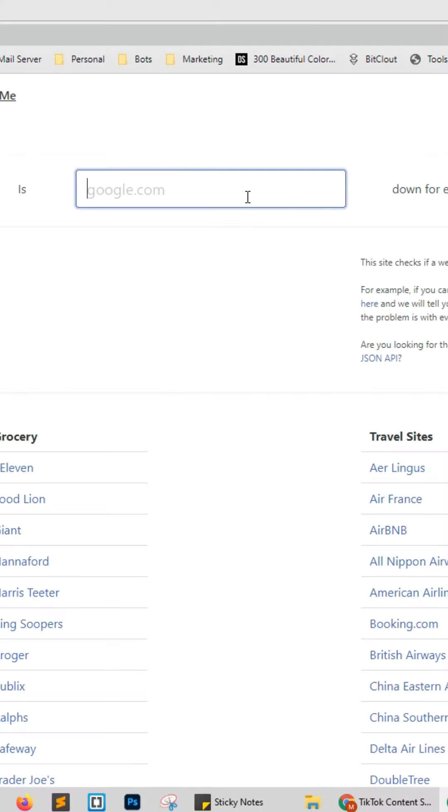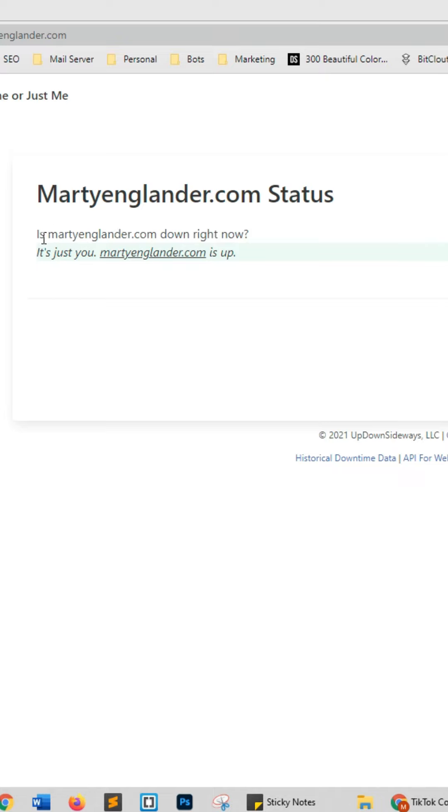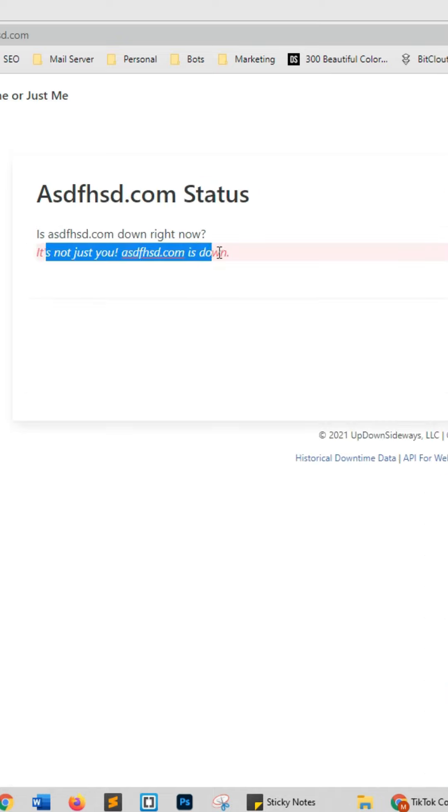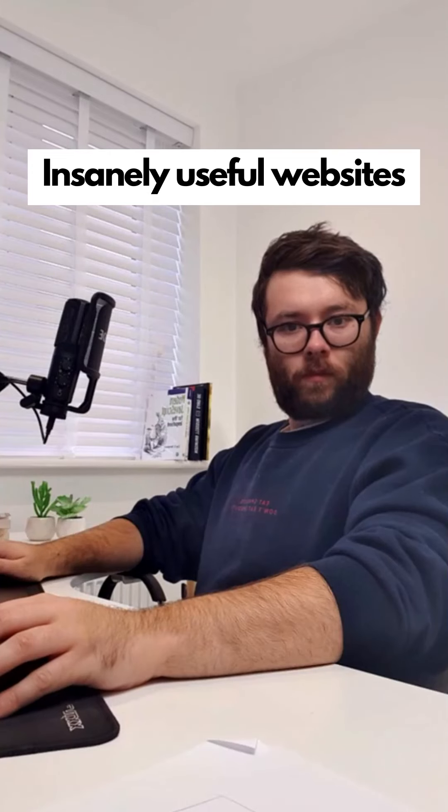Insanely useful websites, Part 40. This website will tell you if a website is down for everyone or just you. Enter a website and press enter — this site is up for everyone. Let's do another — this website is down for everyone. Go check it out.